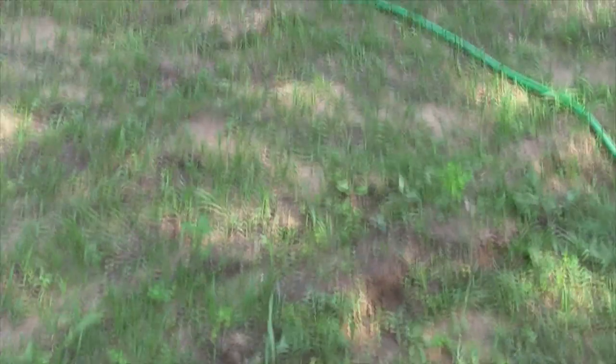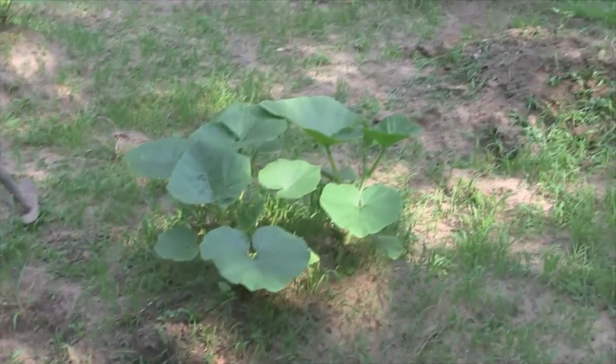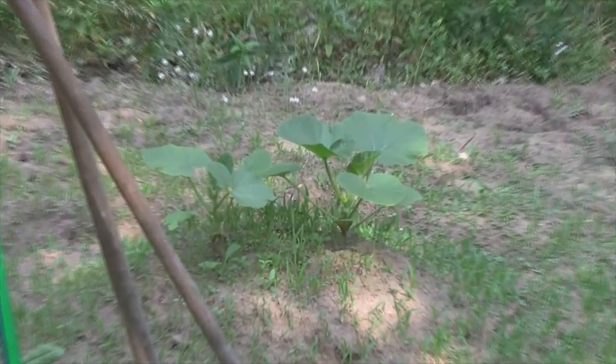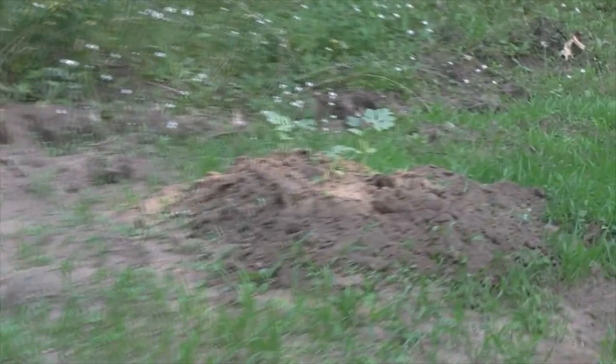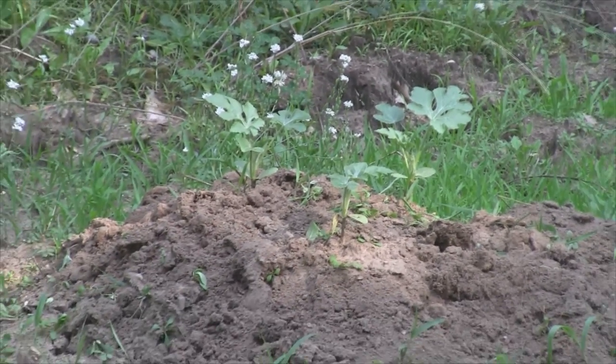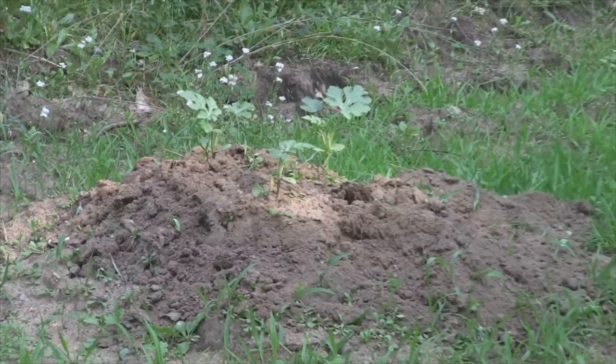Over here my pumpkins are growing — no deer bites out of those either. There's another hill over there and then down here my watermelons are growing as well. They're not touched by the deer at all, but they're not growing too fast.